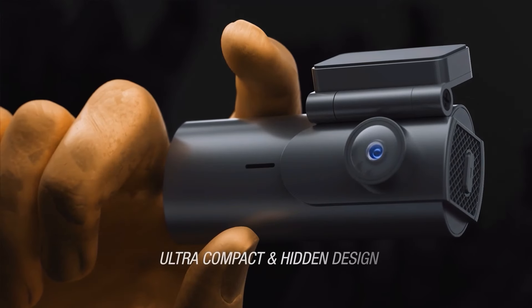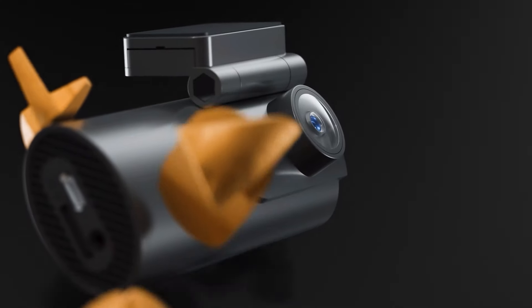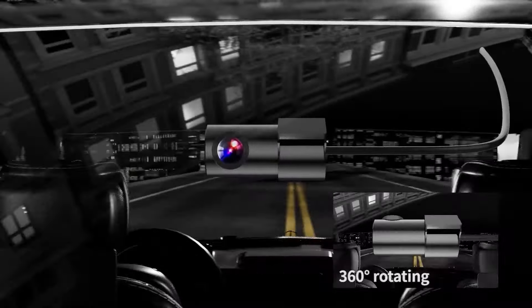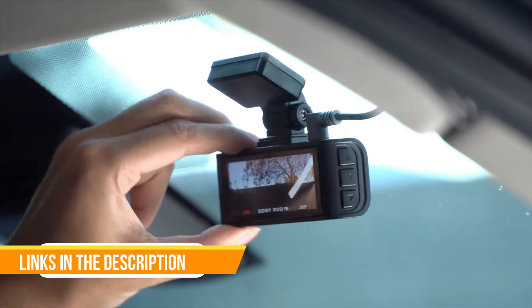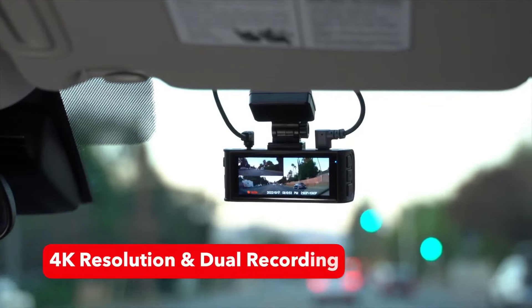Drivify presents the 5 Best Parking Mode Dash Cams. Stay tuned as we bring you the top parking mode dash cams on the market today. If you like to find the best prices and more information about the products, we've included links for each item mentioned in the description, so make sure you check those out to see what's in your price range.